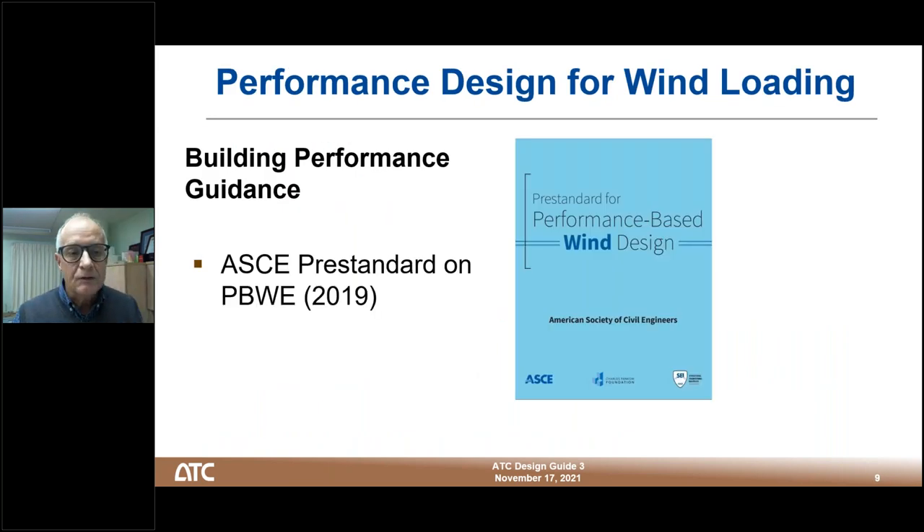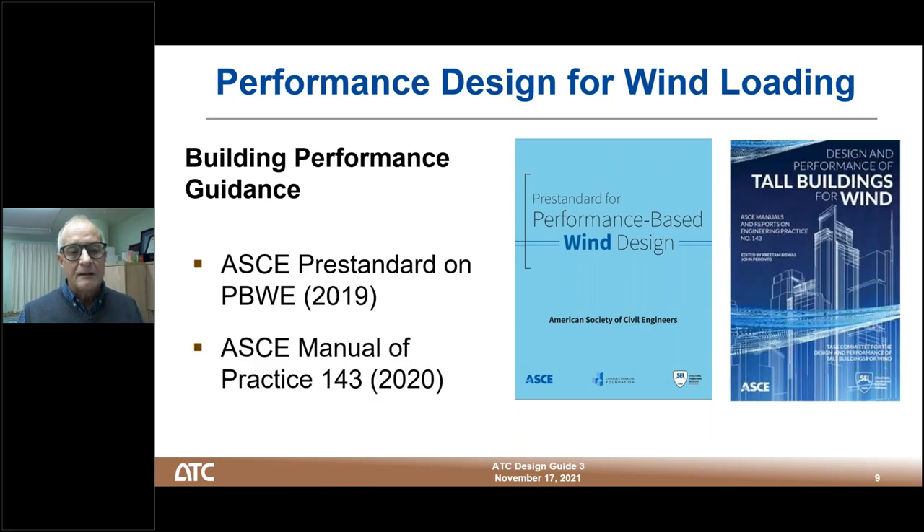This document is really to help in that process. We also have very recently two other publications: ASCE 143 and the new ASCE performance-based wind engineering pre-standard. I'm going to bring those to the fore before we dive into ATC Design Guide 3. The new performance-based wind engineering pre-standard was issued by ASCE in 2019, and ASCE Manual of Practice 143, issued just last year, talks about design and performance of tall buildings for wind.